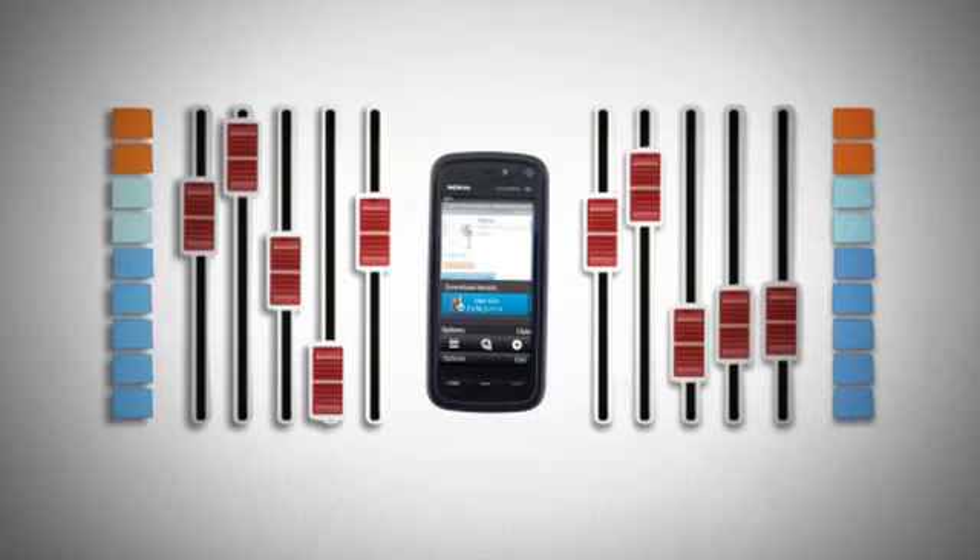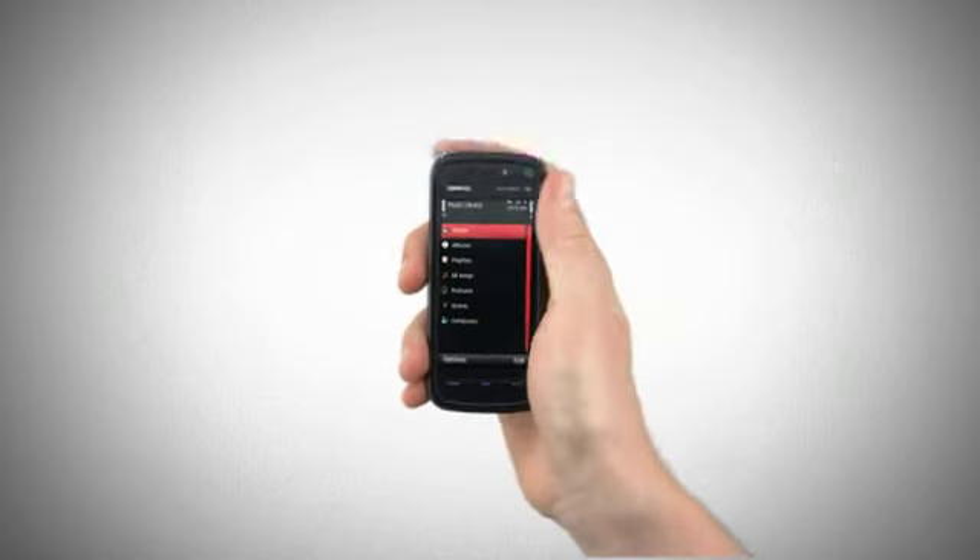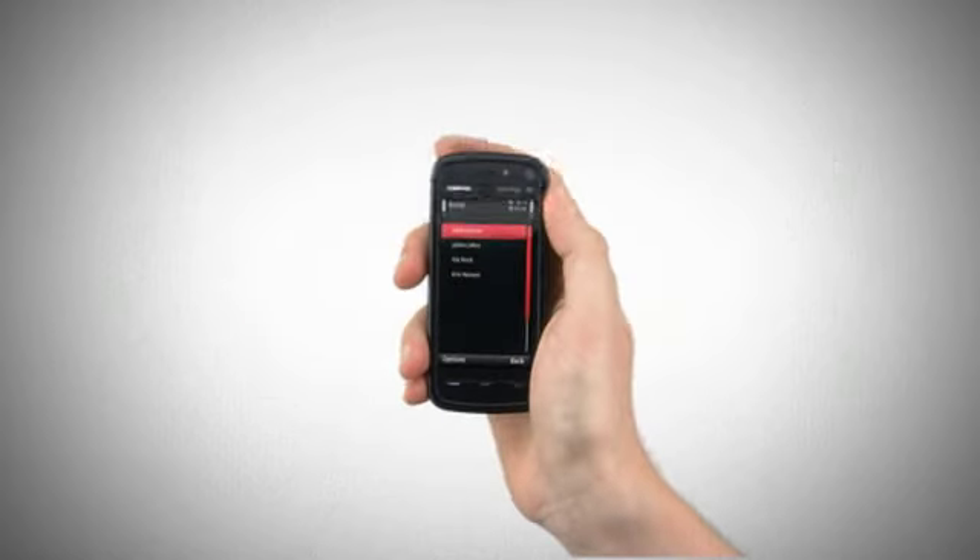Your phone screen will tell you the download status. You're done. Just go into your music menu and select the artist and then the track you've just downloaded.